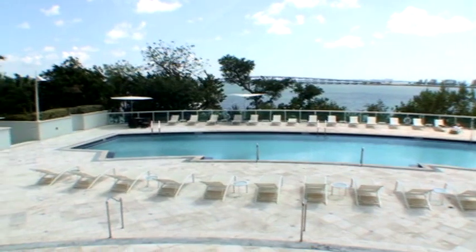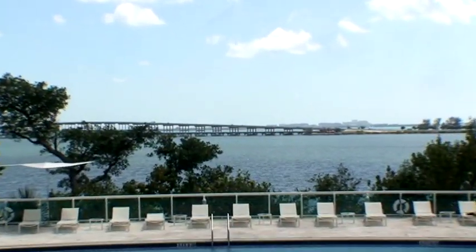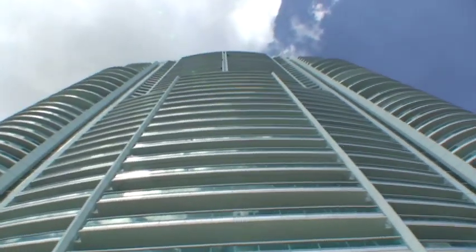Located on Brickell Avenue, minutes from the Gables, the Grove, and the Downtown Financial District, the Santa Maria is home to the fortunate few lucky enough to call it home.